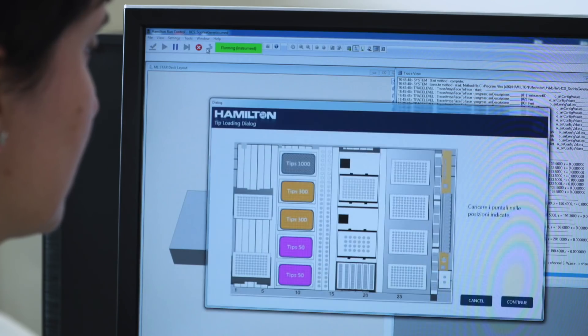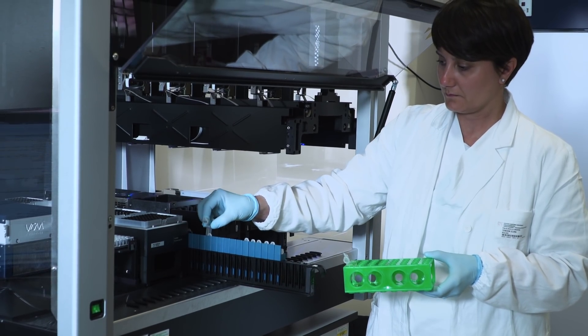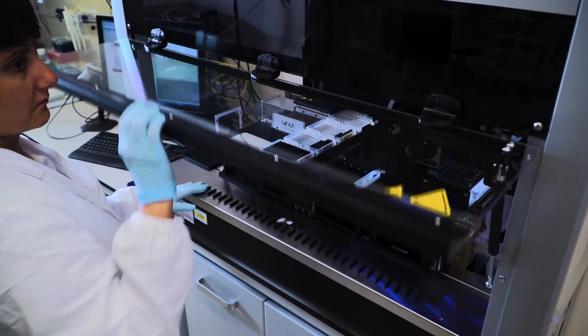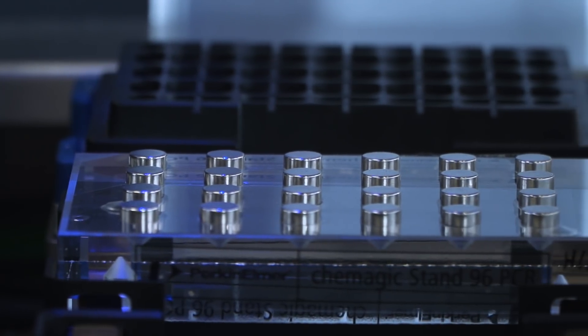The Hamilton Starlet is easy to use. First, select the method from the user menu. Then load the consumables such as filter tips, plates, samples, and index reagents, and then press start.